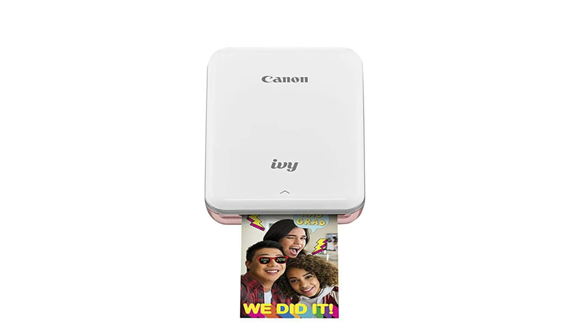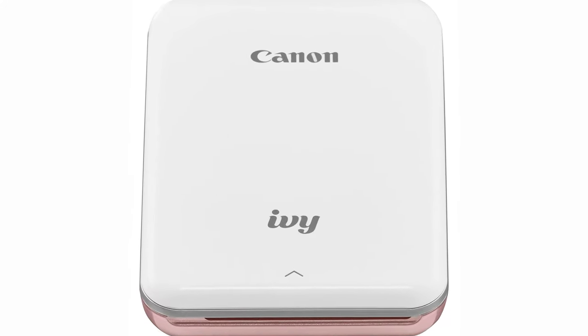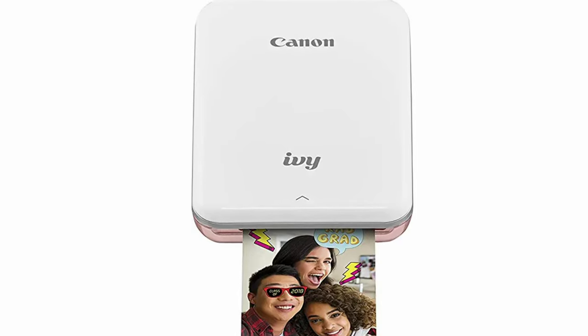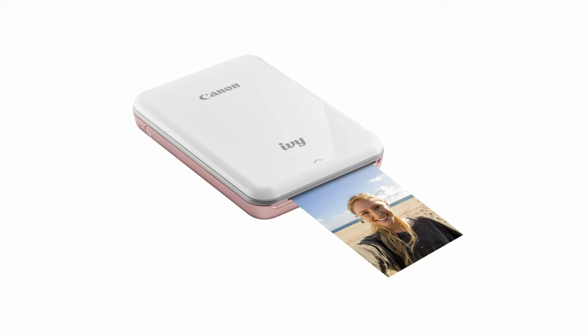The Canon Mini Print app offers filters, frames, text, tile print, collage print, and effects, plus a drawing tool for customizing each shot and tweaking image quality. The portable photo printer is out to surprise those who think hard copy images are things of the past. With the Canon IV Mobile Mini, the picture quality can be termed as excellent, and using it is simply a cakewalk.